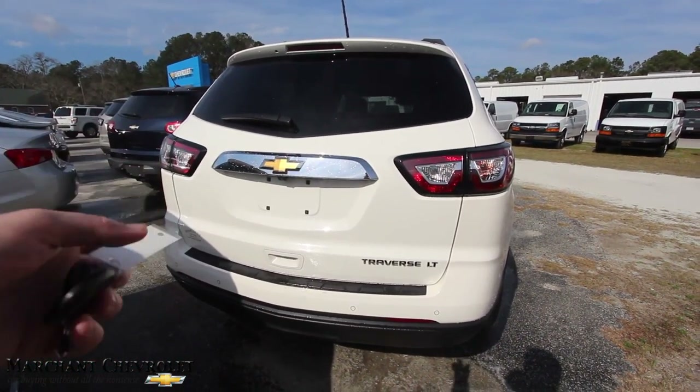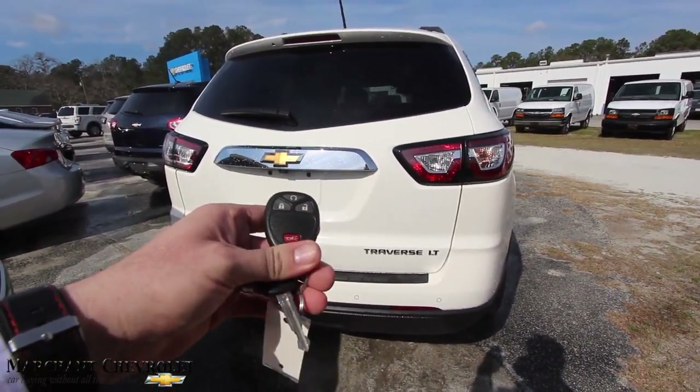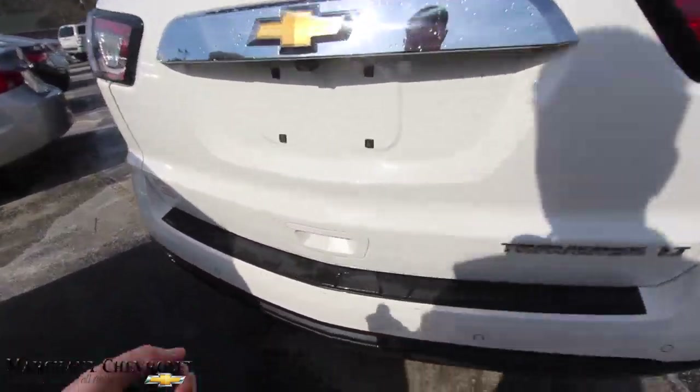You've got backup sensors and a backup camera. Here's our key right here — remote start. Let's hit unlock, let's open her up and see what we've got going on.